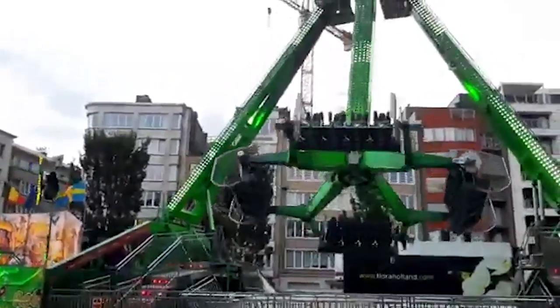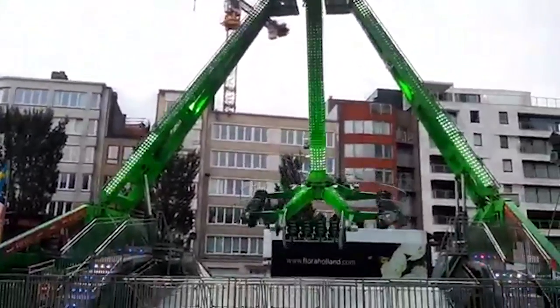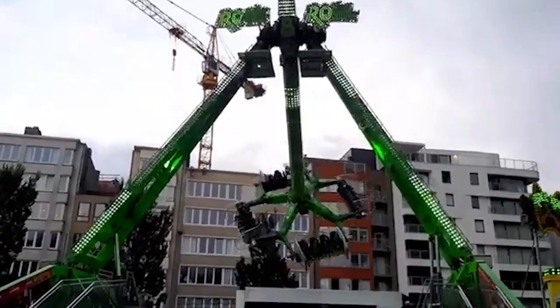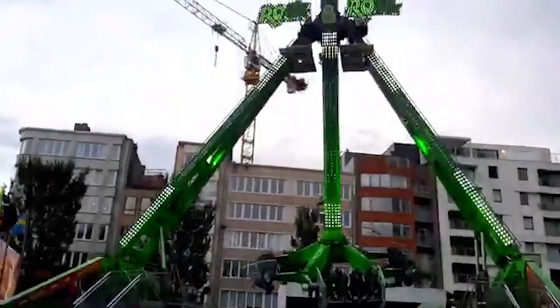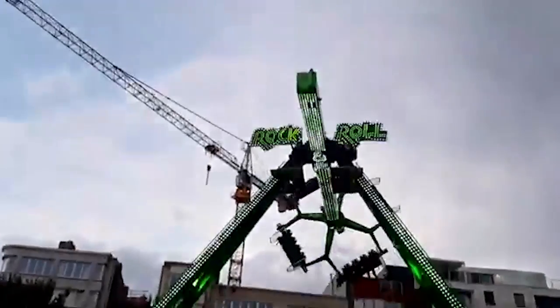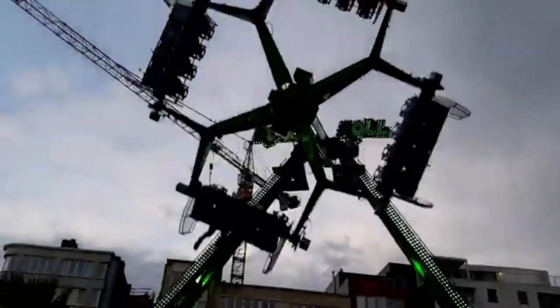As competition to the KMG Inversion, Technical Park built the Loop Fighter, which debuted on the Spanish fair circuit in 2010. It's the same concept as the KMG Inversion, but with different gondolas which face to the outside. It has four gondolas, also fitting four people, making a capacity of 16 people per ride. This ride is still in production and is available both permanently and as a transportable model. An example of this is the Time Warp at Fantasy Island in the U.S., the park that closed recently, sadly. They're very popular on the European fairs.